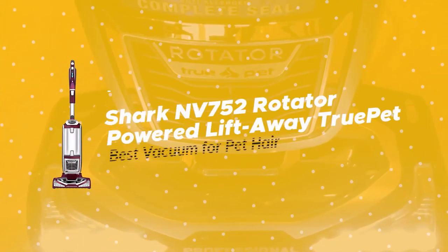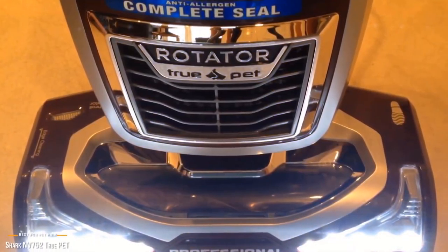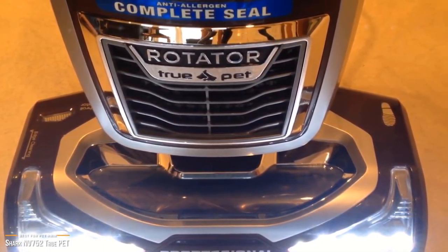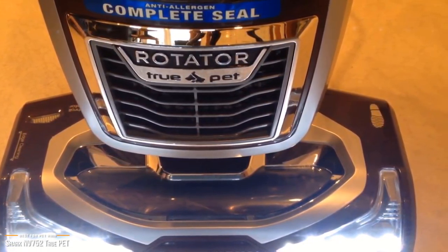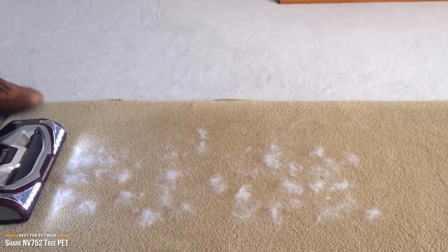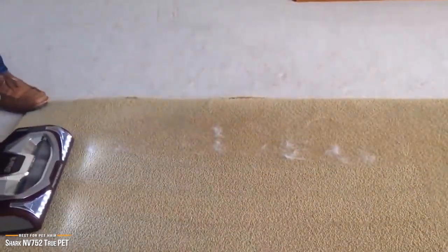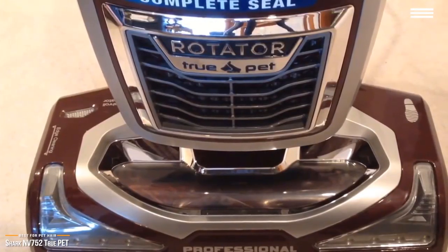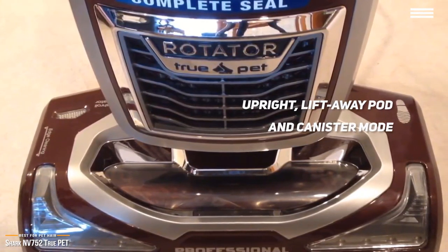Next, we're looking at the Shark NV752 Rotator Powered Lift-Away — our choice for best vacuum for pet hair. Pet owners know the importance of a reliable vacuum, and the Shark Rotator Powered Lift-Away True Pet is one of the best vacuums for effectively tackling pet hair, available for under $300. This three-in-one vacuum boasts a powerful upright, a lift-away pod, and a convenient canister mode.